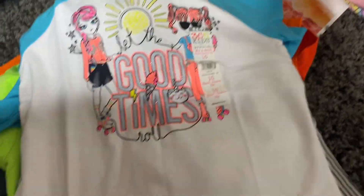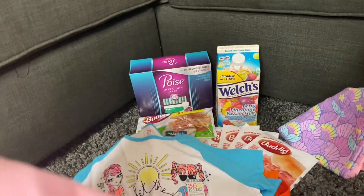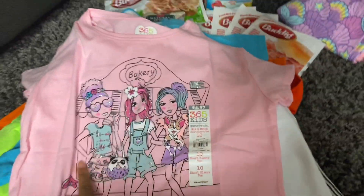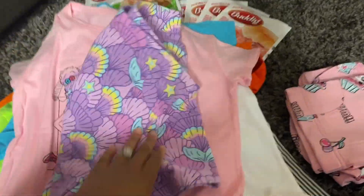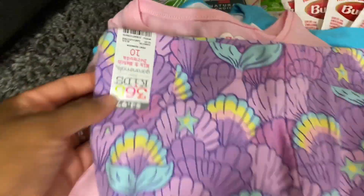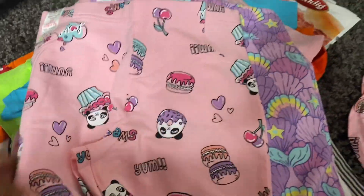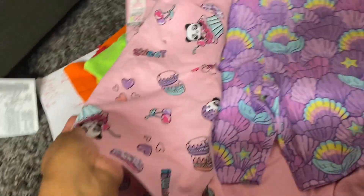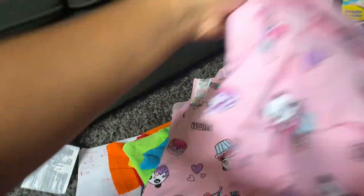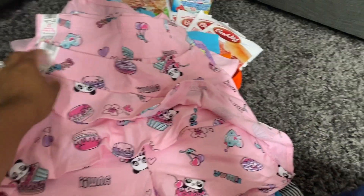For my daughter, I got a 'Good Times, Let the Good Times Roll' shirt, a cute 'Bakery' shirt, and some little pants and shorts — all priced at $1.00 each. The regular price on the pants was $4.97 and I got them for a dollar. Same with another pair at $4.97, also a dollar. Everything for her was just $1.00.